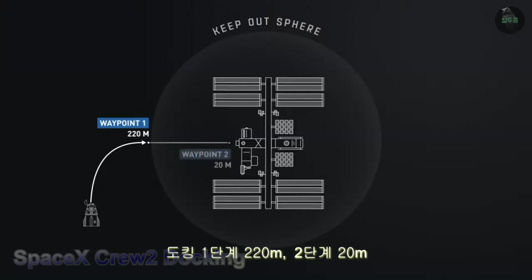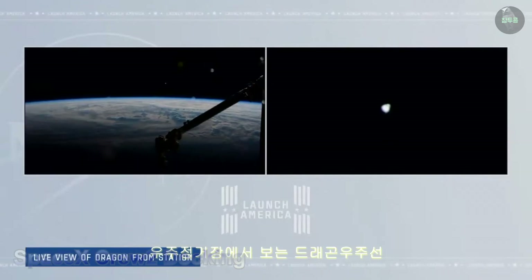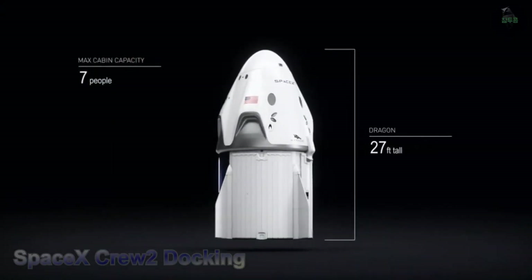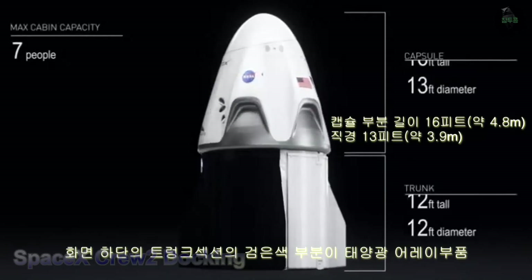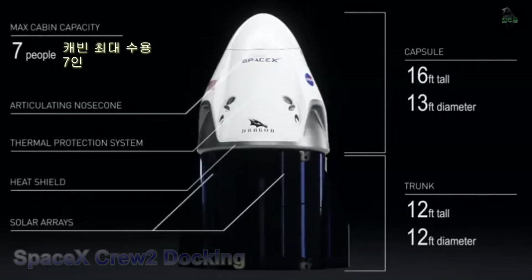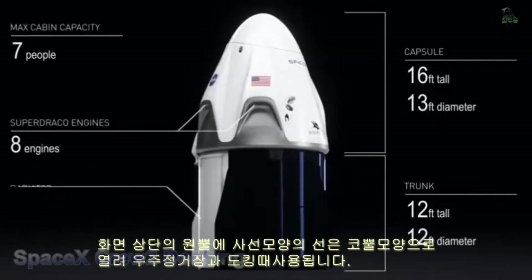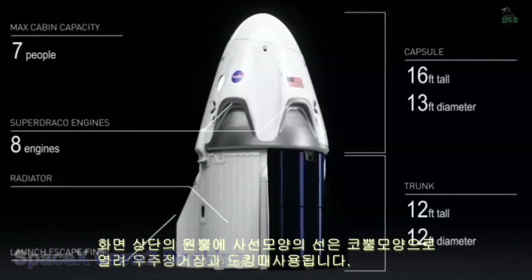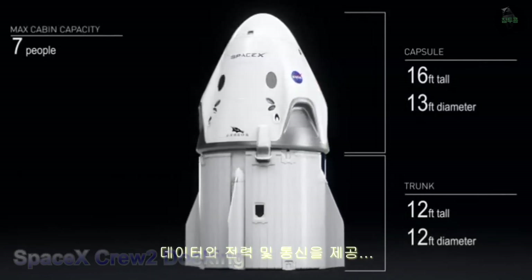Once Dragon is only 20 meters away at waypoint 2, standard docking procedures begin. Here's a graphic of the Dragon so you understand the scale — 27 feet tall. The black section on the trunk at the bottom of your screen contains the solar arrays, which draw and provide power for Dragon's flight to the station. At the very top is the nose cone; once it opens and deploys, Dragon docks to the ISS and an umbilical is attached providing data, power, and communications.